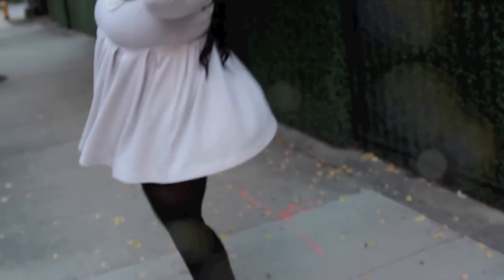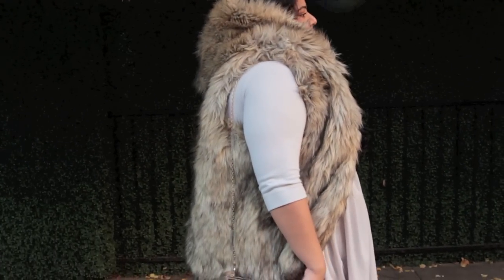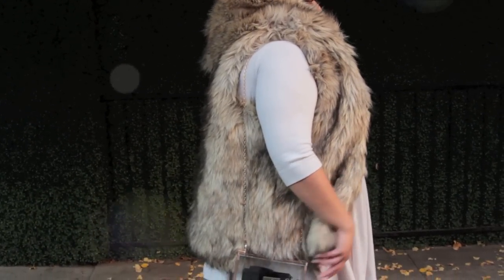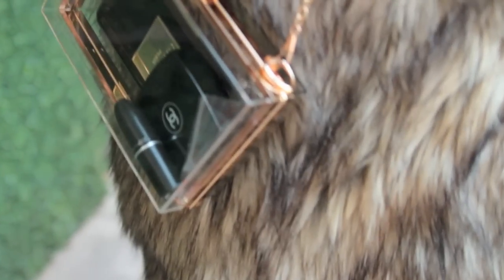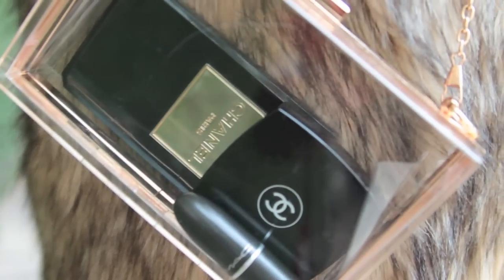Wearing a dress with this length and pairing it with those heels not only makes me look taller, but it also allows my legs to look leaner. Pairing this dress with a fur vest is perfect for that autumn look, because not only does it add warmth to your body, it also adds a touch of glamour.